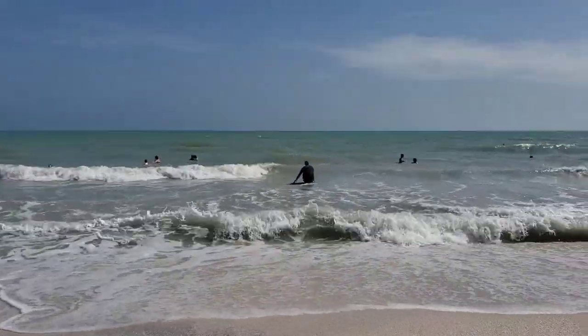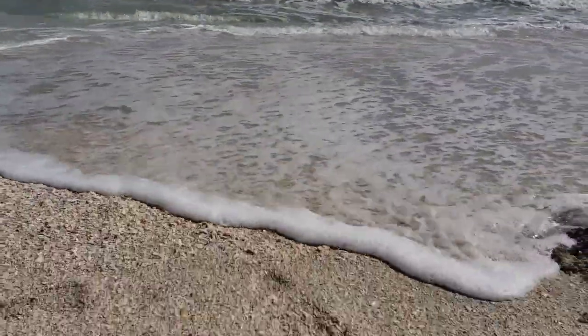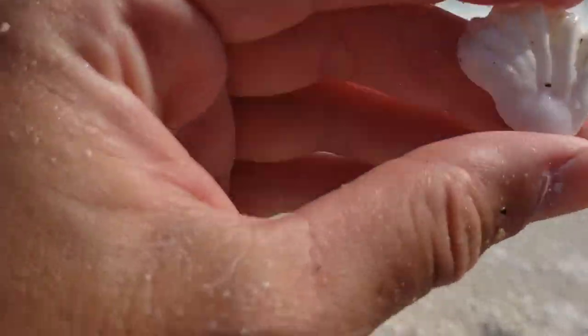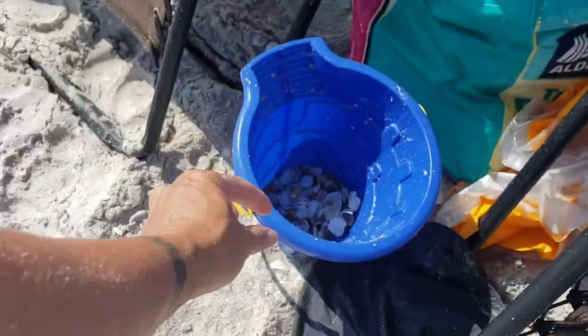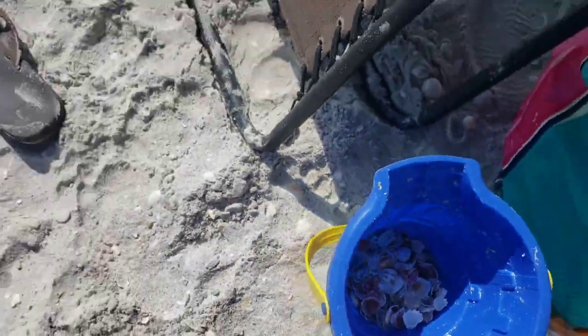Okay, there goes Daddy. Let's see it. And found another really pretty shell here. Look how many I found already — isn't that awesome?